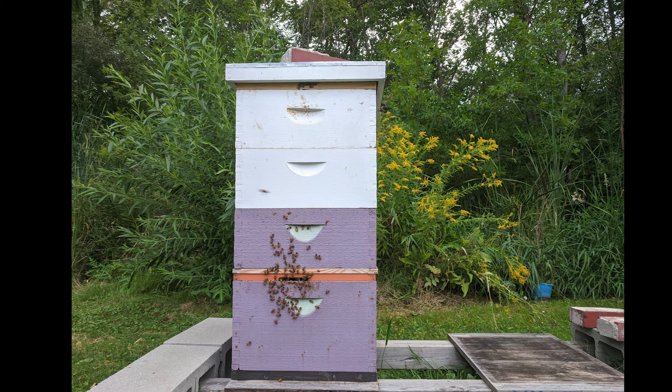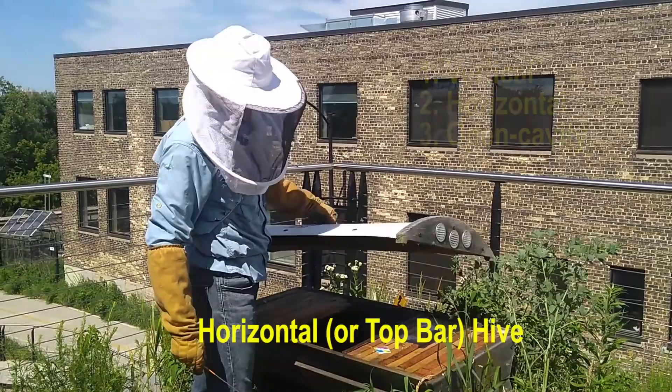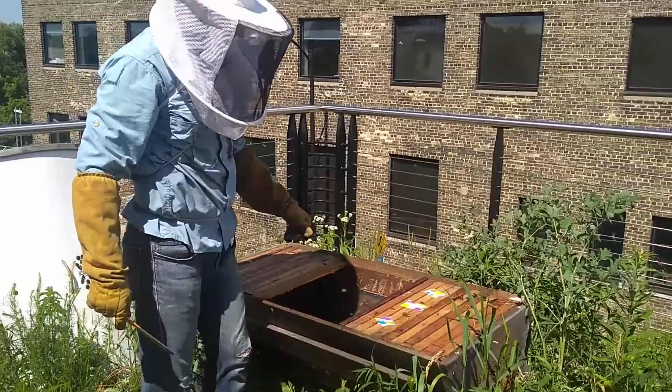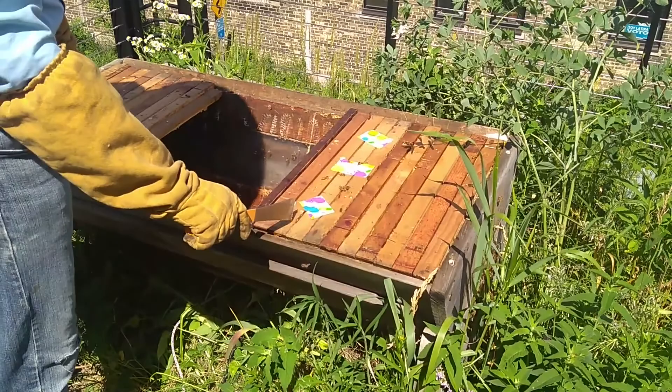There are three main types of hives that many beekeepers use as a habitat: the vertical, the horizontal, and the open cavity hive. At the Urban Ecology Center, our bees live in a horizontal hive, also called a top bar hive. In this type of hive, the bees build their home horizontally as they grow and expand. The benefit of this hive is that the beekeeper can easily access all parts of the hive when doing a hive inspection.